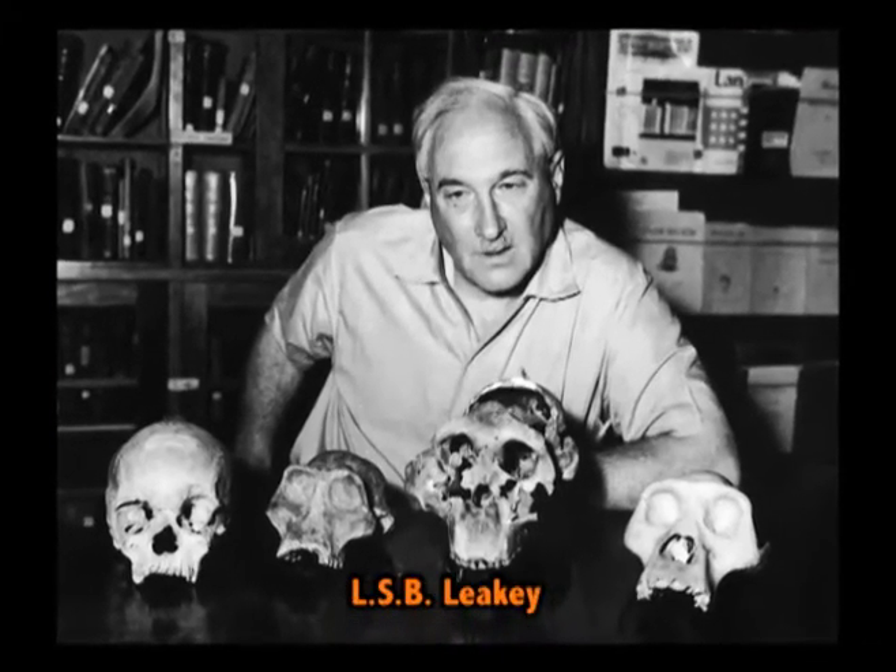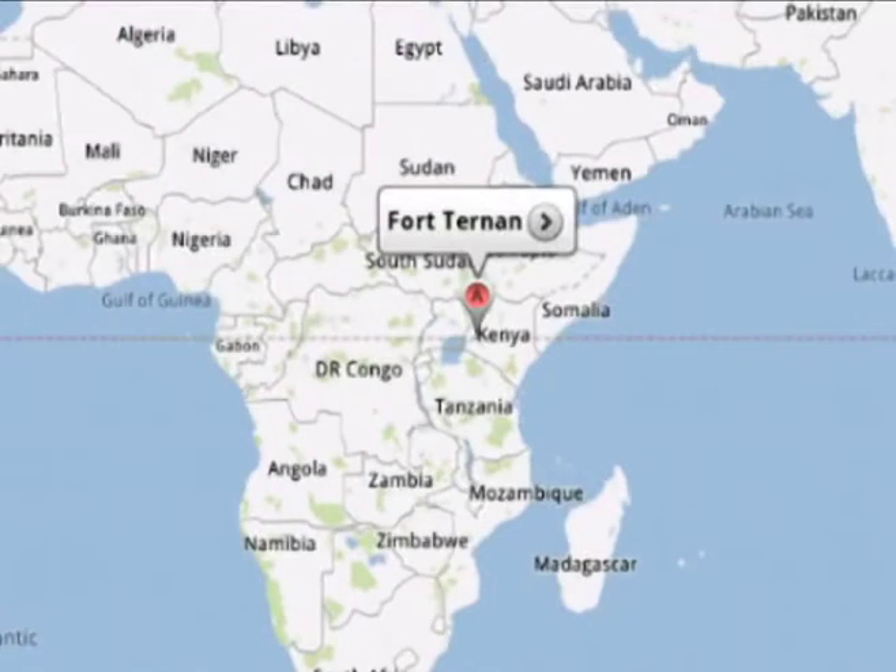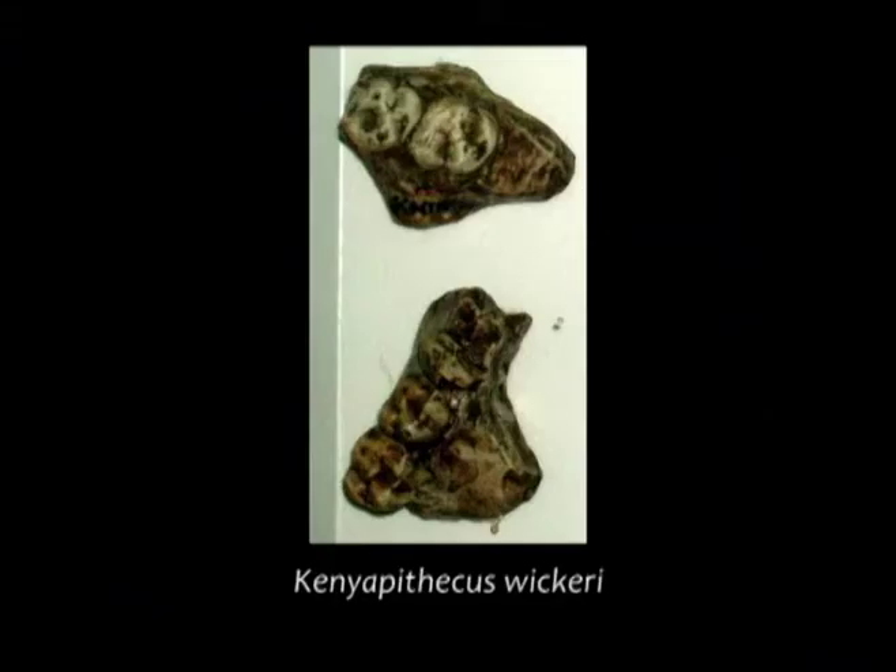The next Ramapithecus fossil find was made by L.S.B. Leakey near Fort Ternan in southwestern Kenya in the year 1961. The specimen included parts of both sides of an upper jaw, and Leakey gave it the name Kenyapithecus wickeri, after his friend Fred Wickeri at whose farm the fossil was found.